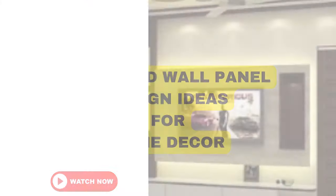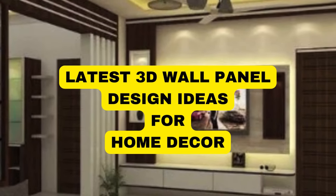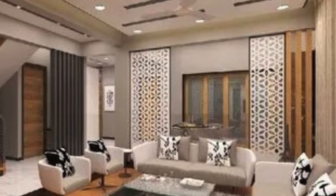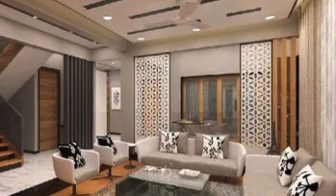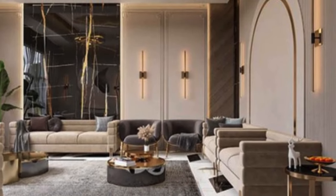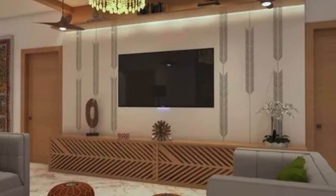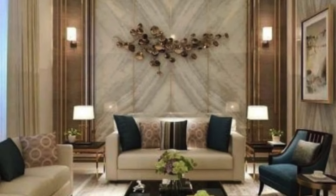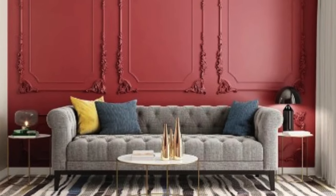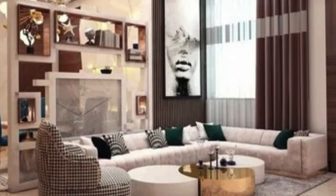Three-dimensional wall panels have emerged as a revolutionary and versatile interior design solution, bringing a harmonious blend of aesthetics and functionality to contemporary spaces. These panels, often crafted from a variety of materials such as wood, gypsum, or PVC, introduce a dynamic dimension to walls that transcends traditional flat surfaces. The popularity of 3D wall panels can be attributed to their ability to transform mundane interiors into visually captivating spaces, elevating the overall ambience of a room.